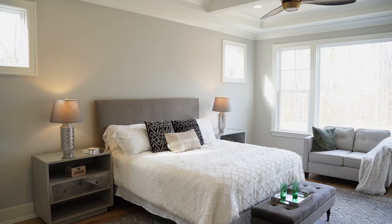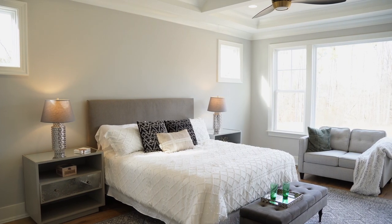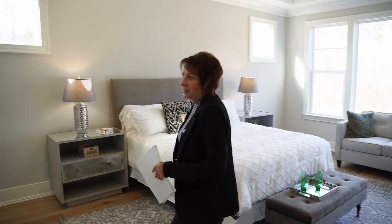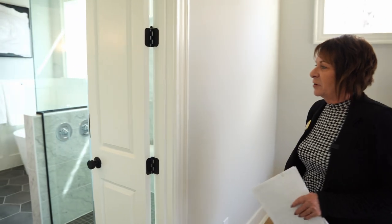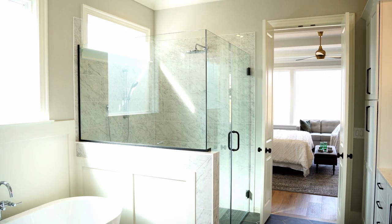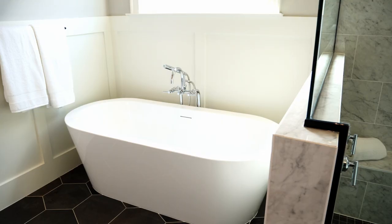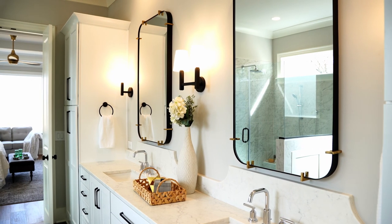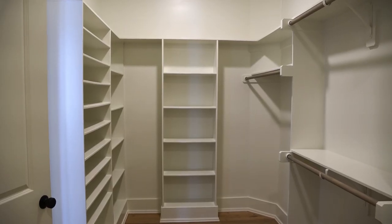The owner's suite has a beautiful coffered ceiling and gigantic windows looking out onto that 1.33 acres. You have your owner's suite bathroom with tile floor, a very large shower with dual shower heads, a soaker tub with a Roman faucet, double vanity, and then going back into this gigantic closet.